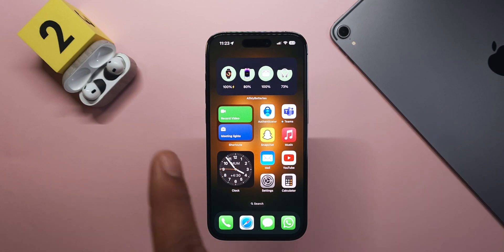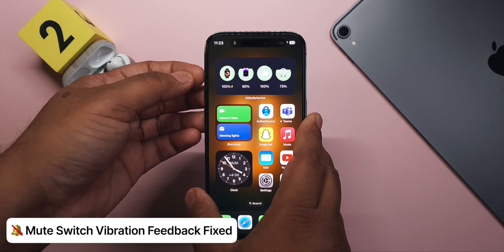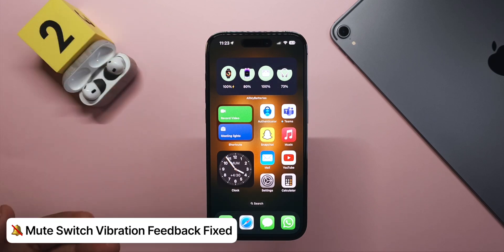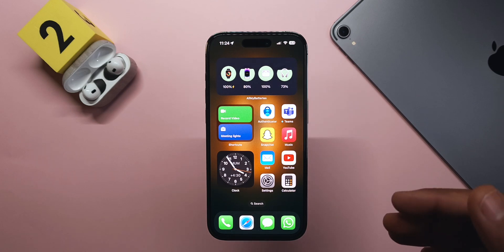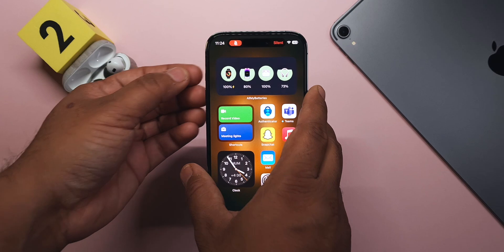The first thing that has been fixed is the mute switch. In the last beta, even if you flipped the switch, you would not get vibration feedback. In this version they have fixed it, and it actually feels a little better — it seems to have changed from a single vibration to a double one, though I might be misremembering.